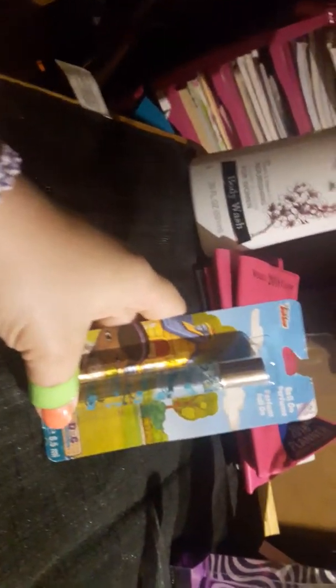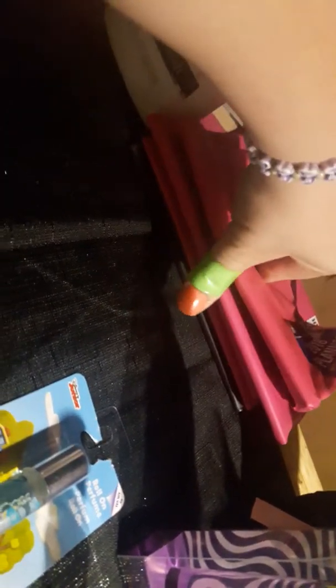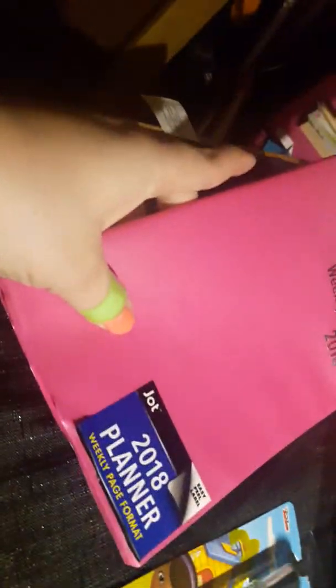Then I got this roll-on perfume for my daughter — it's a Doc McStuffins one. She likes getting into my stuff, so I figured she might like that. And I got five planners — four mini ones and one big one. I have a thing for planners.